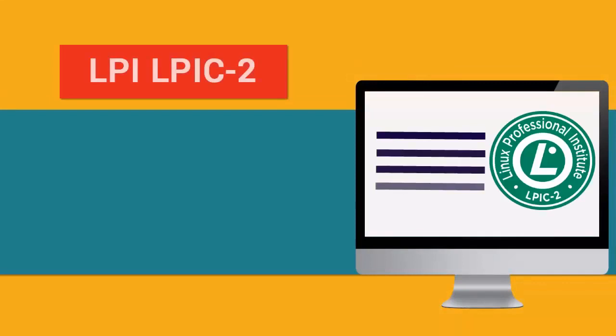In order to receive the LPIC-2 Certification, you must pass the LPI-201-400 and 202-400 exams.